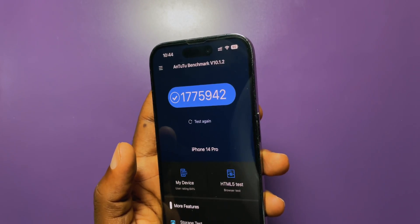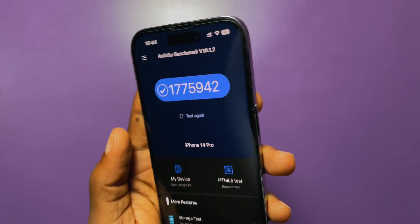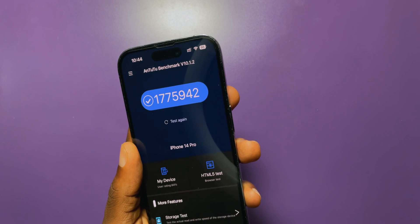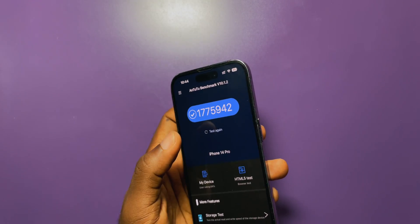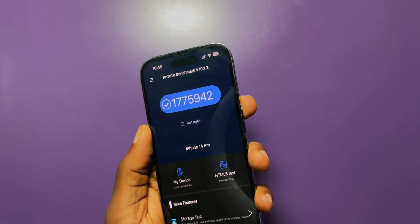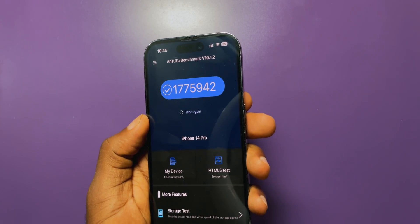For the GPU I used AnTuTu to judge. Luckily the GPU still remains strong — scores are still a lot more than what we used to get on iOS 18. The 14 Pro used to get 1.4 million, at best 1.5 million on a cool day on iOS 18. But now we get 1.6 million when it's stressed and 1.7 million when the device is cooled down. So Apple has actually grown the GPU performance, and that's the sort of change I'd like to see.